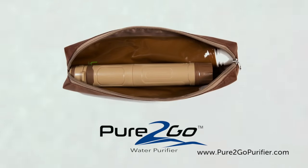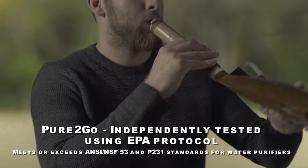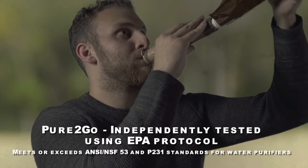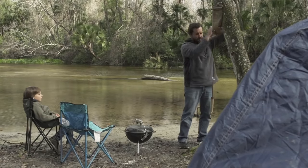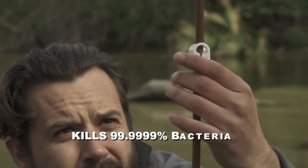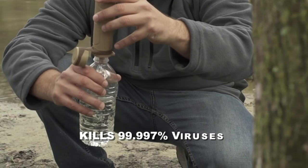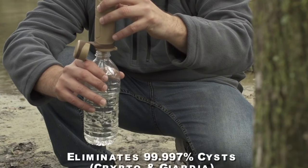Pure2Go kills bacteria and viruses instantly, on contact and on demand, while also completely eliminating waterborne cysts such as Crypto and Giardia. There is absolutely no waiting time or preparation required. As contaminated water passes through Pure2Go, it is purified instantly without the holding time or procedures other true water purifiers require.